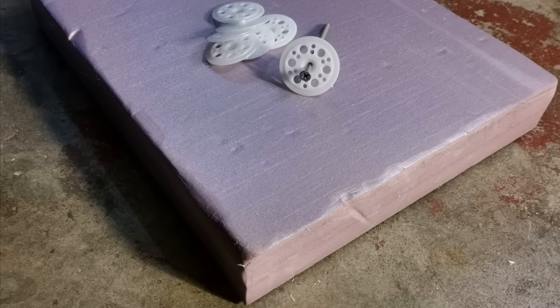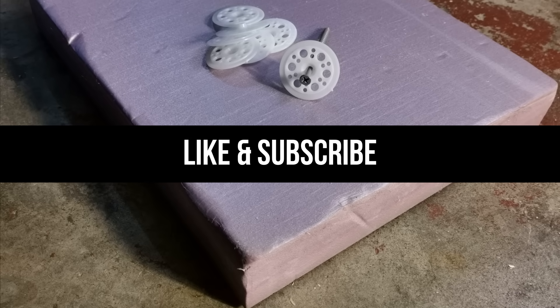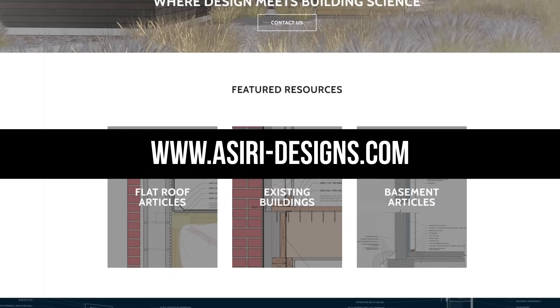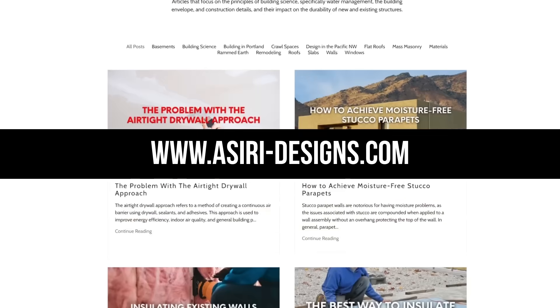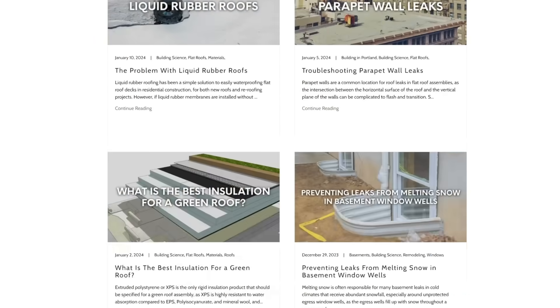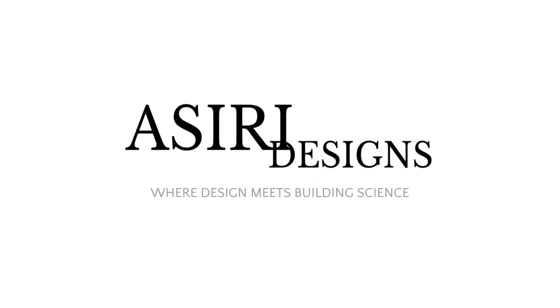If you found this video helpful, make sure to leave a like and subscribe for more weekly building science videos. Head over to our website at aciri-designs.com where we have over 150 free building science articles that cover a wide range of topics — links will be in the description below. Good luck with your projects. Cheers.